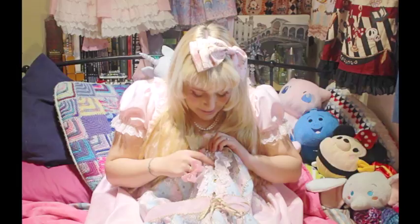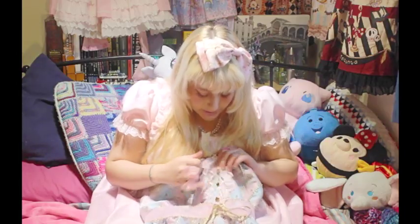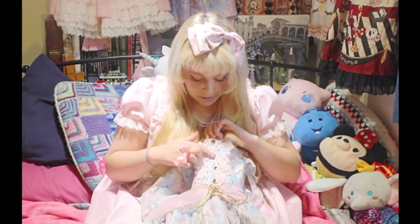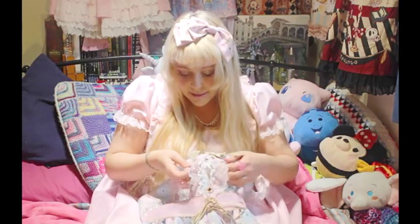What I love are the buttons — there's a heart, a spade, a club and a diamond, like a deck of cards. There are a few AP dresses I've noticed which have these buttons. The lace — oh, the lace is lovely and quite soft.